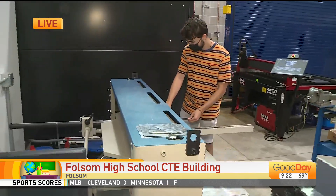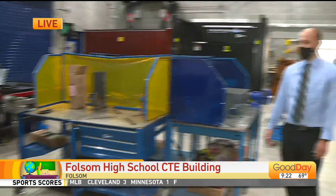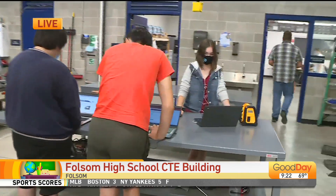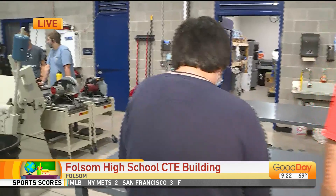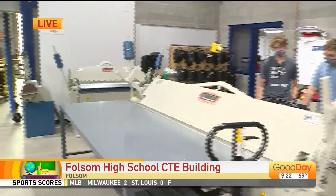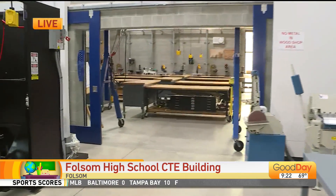And then when they leave high school, what do they get to bring with them? Is it college credits? Can they potentially go right into a career with these skills? Yeah, both of them. Our students can get college credit through partnerships with American River College and Sierra College. And then they also have skills.